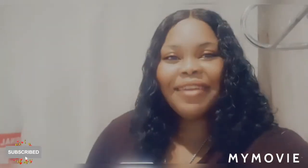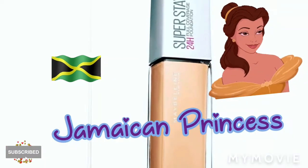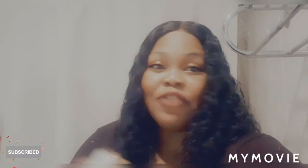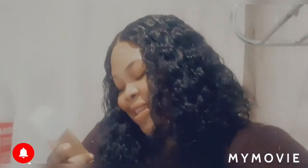Hey guys, welcome back to Making Princess, and today I'll be doing a review on the Maybelline foundation from New York. It is transfer resistant, so if you hug somebody or lie down on your pillow with your makeup on, it is not going to leave your face at all. This foundation is so amazing.